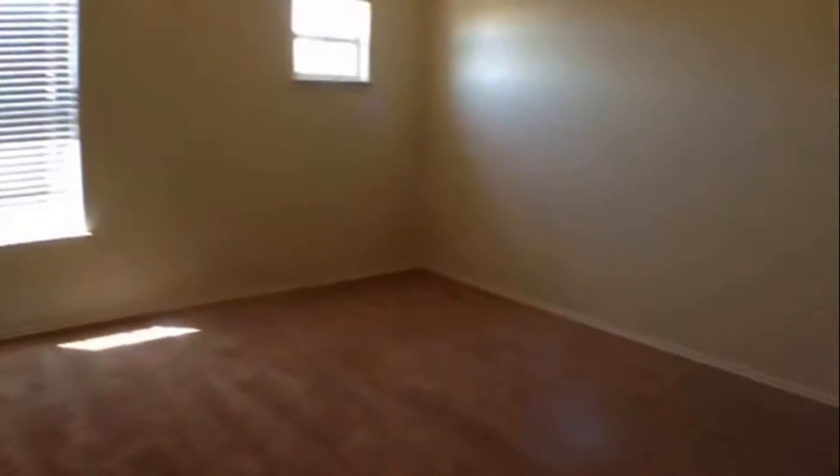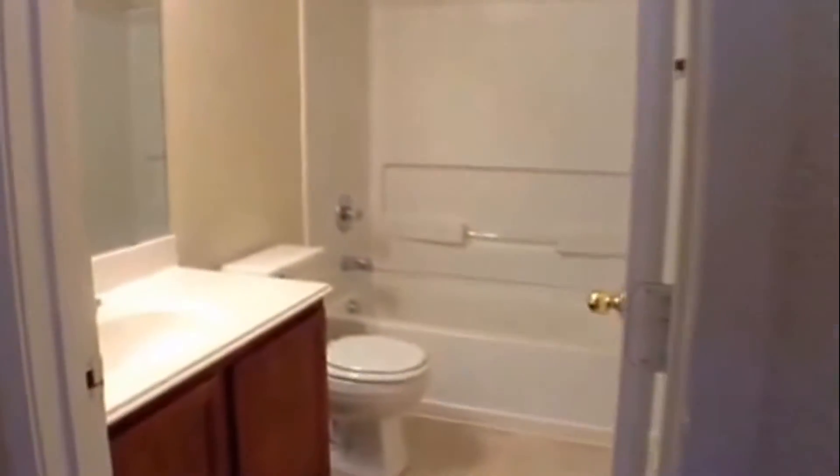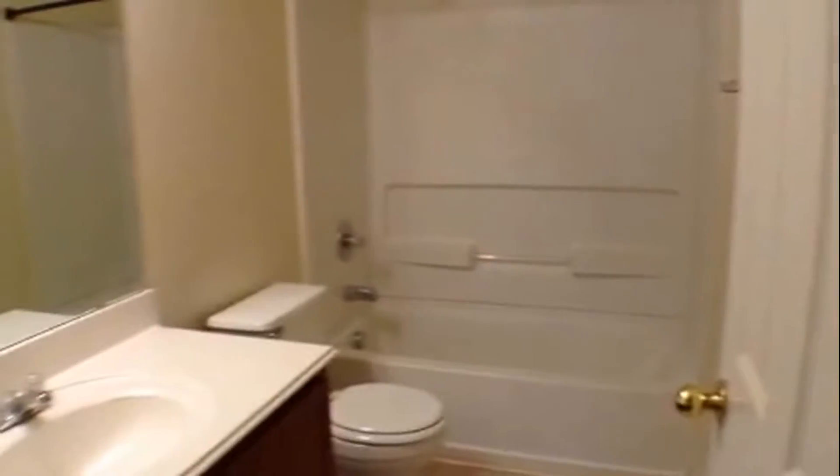The rest of the bedrooms are on the second floor here with the master. All are good sized rooms with plenty of windows for natural lighting. This is the last of the three secondary bedrooms. And then we have a conveniently located hall bath situated in between the three bedrooms.